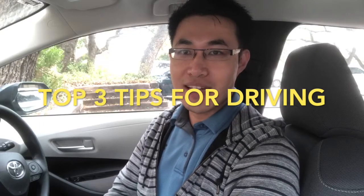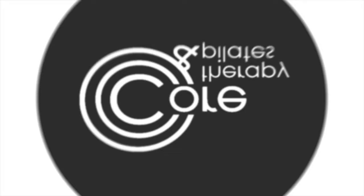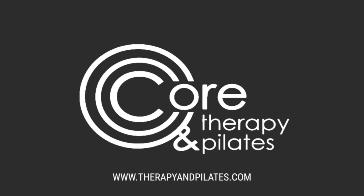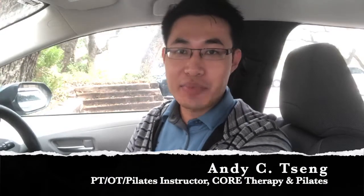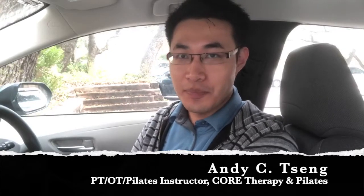Top three tips to drive without neck pain, back pain, or shoulder pain. Hi everyone, hope you guys have enjoyed your holiday so far. A lot of people are still spending a lot of time driving in their car, and so today I would like to talk about three very easy but very important tips that can help you prevent or protect your neck, back, or shoulders from hurting.